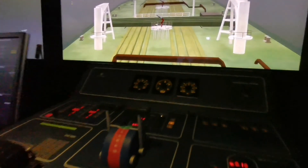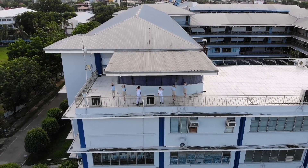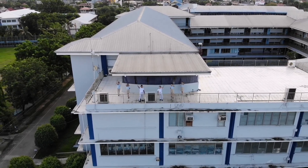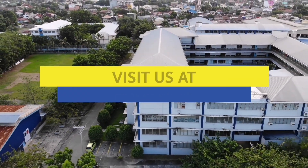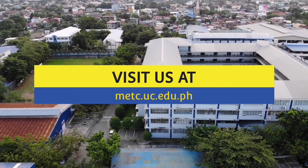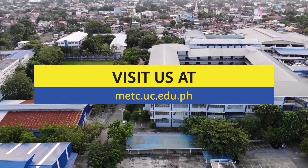What are you waiting for? Join us and be a world-class captain someday.